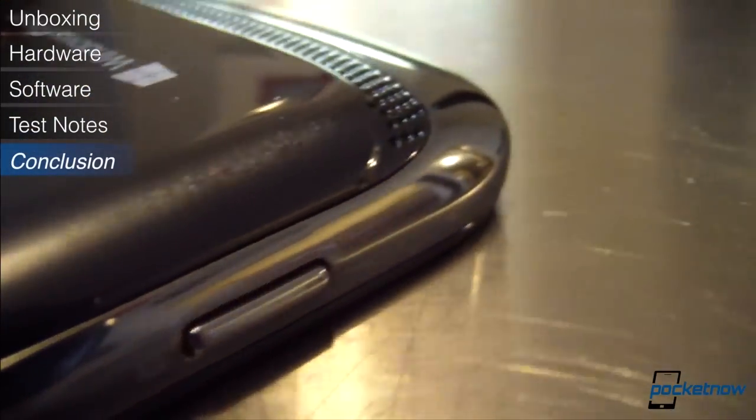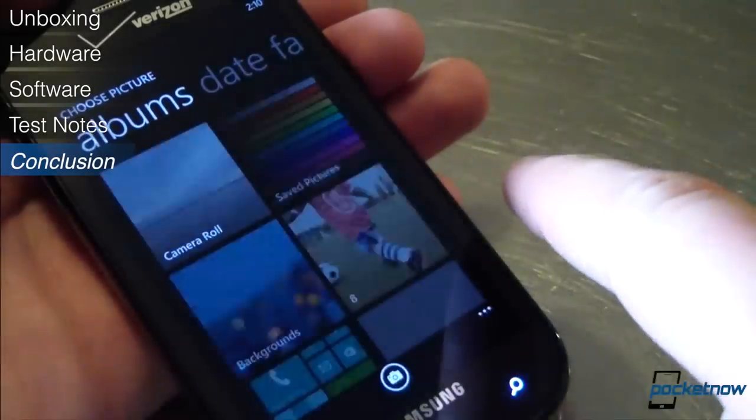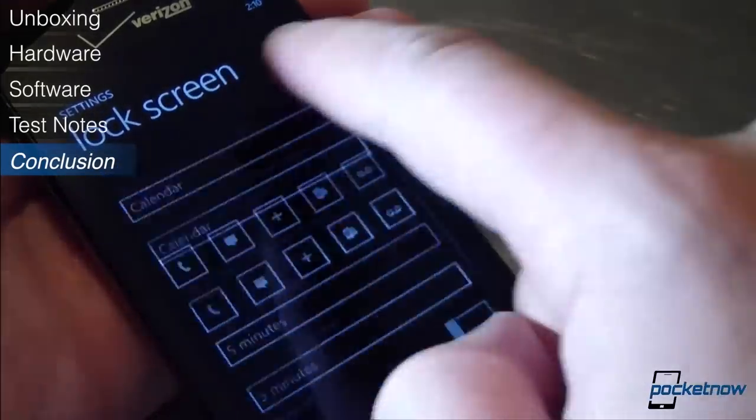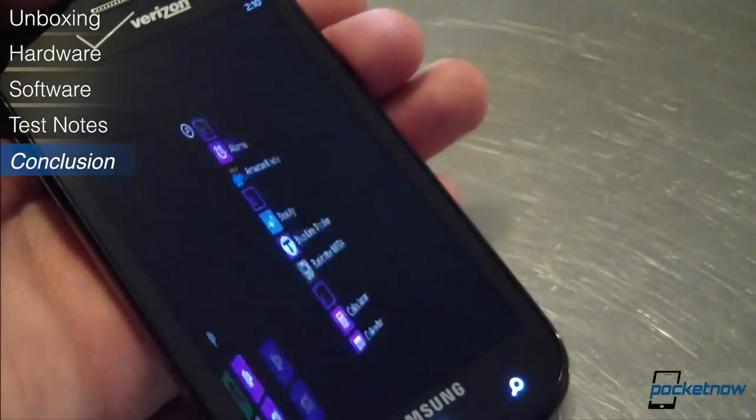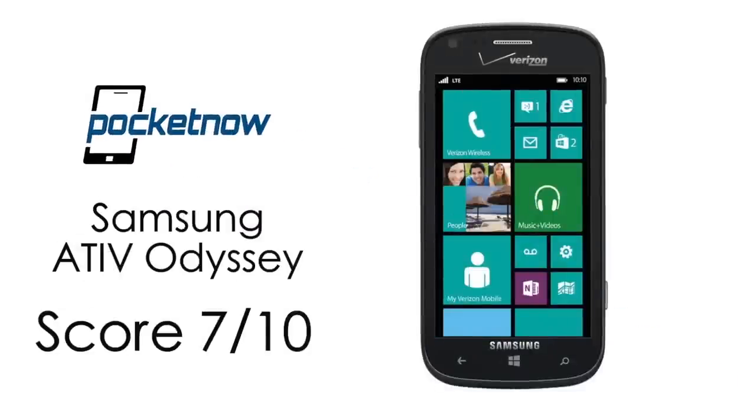The Ativ Odyssey is yet another installment in the increasingly long line of good mid-range Windows Phone 8 devices. It's not the bomb blast we were hoping for from Samsung's first WP8 device for the US, but for $50 on contract on America's largest carrier, it's a solid value. If you can put up with the lackluster display and the ho-hum physical design, this is a good Windows Phone for your money. We give it a solid 7 out of 10.